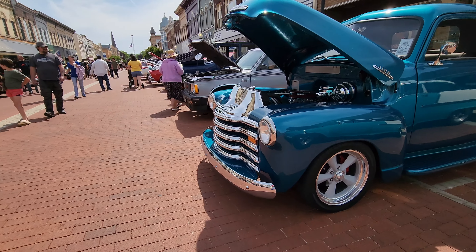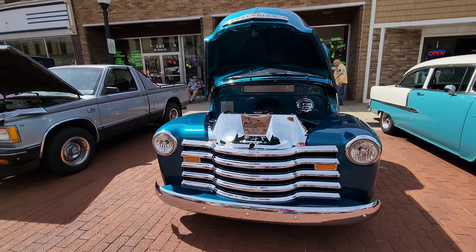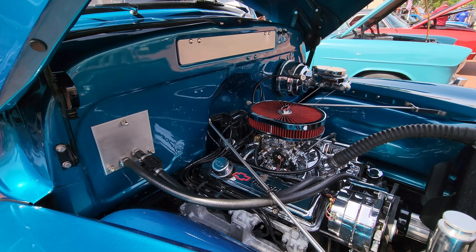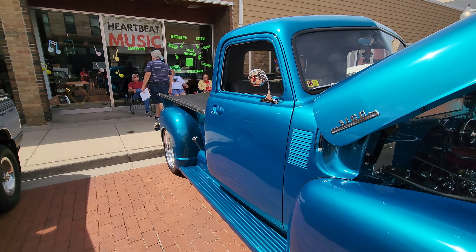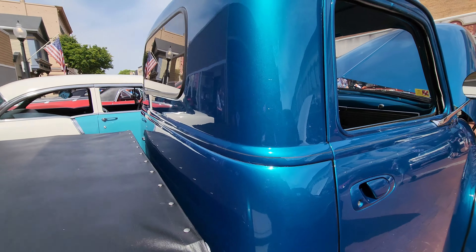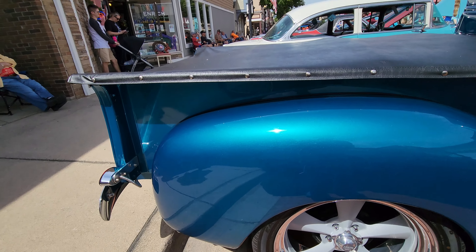Oh, look at this — Chevy 3100 truck. Look how shiny that front end is. Let's look under the hood. Chrome intake, nice valve covers. It's a good-looking truck. Really nice interior. Looks like some comfortable seats.